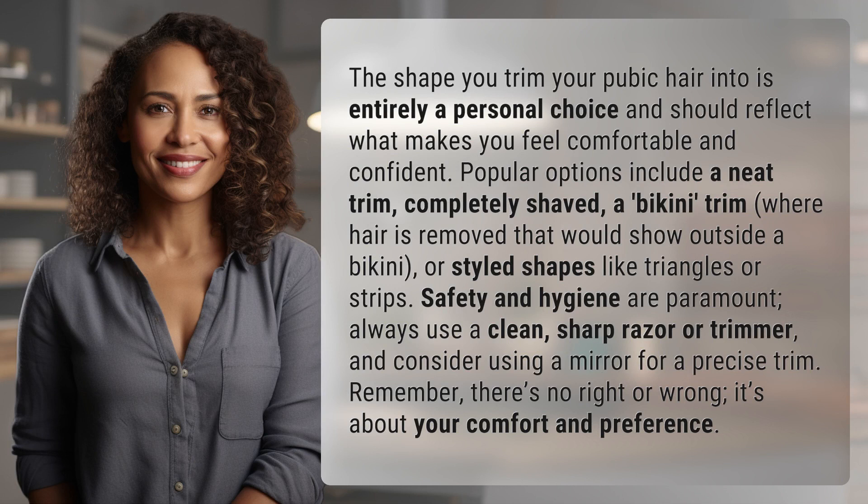The shape you trim your pubic hair into is entirely a personal choice and should reflect what makes you feel comfortable and confident. Popular options include a neat trim, completely shaved, a bikini trim where hair is removed that would show outside a bikini, or styled shapes like triangles or strips.